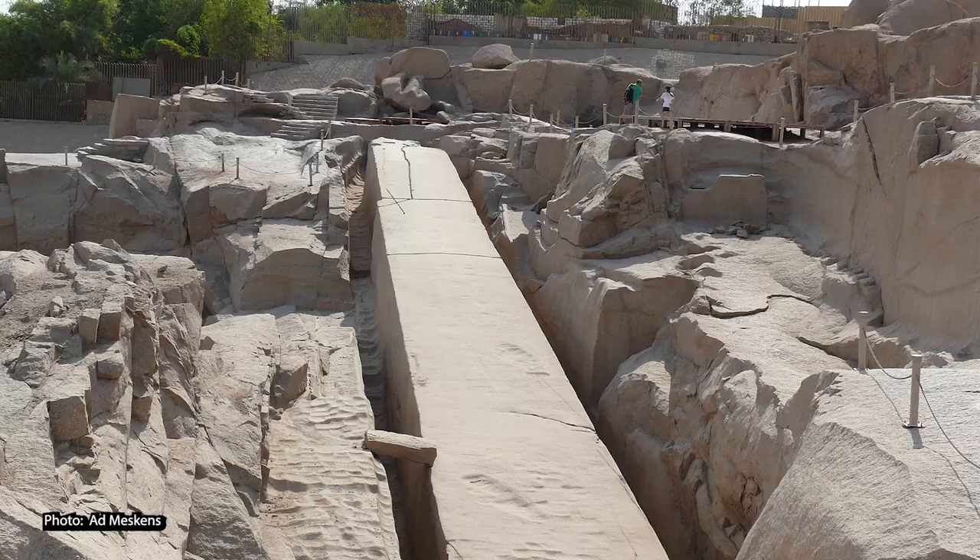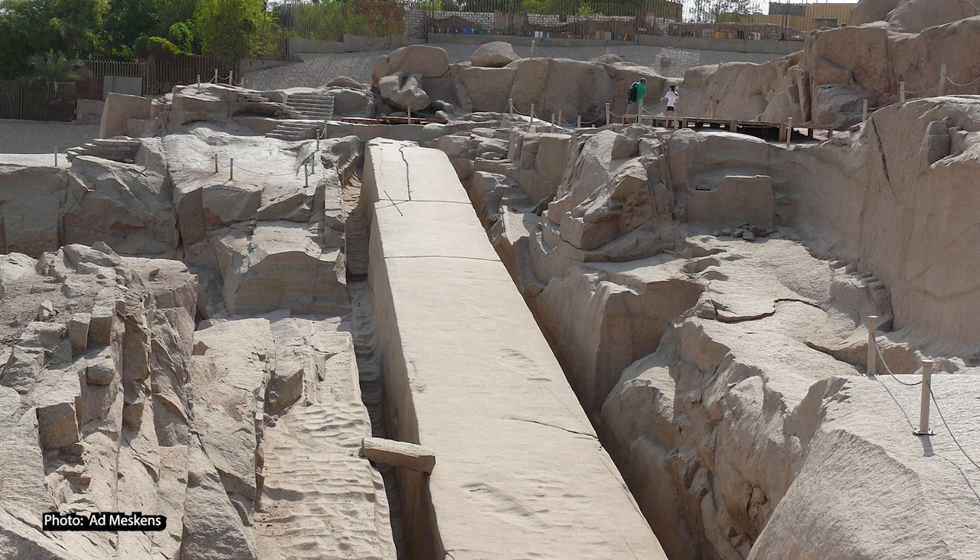Obelisk erecting in ancient Egypt was a big deal. These were huge building projects requiring crazy amounts of manpower and resources, and carving, moving, and erecting a huge piece of stone was very risky. The unfinished obelisk at Aswan is a great example — it cracked while being carved and was ultimately abandoned, which was unlucky for the Egyptians but very lucky for archaeologists, who can now study ancient Egyptian stone-carving techniques.